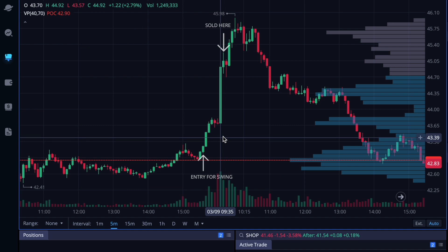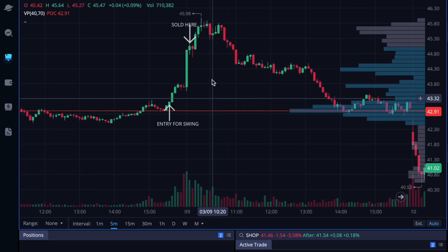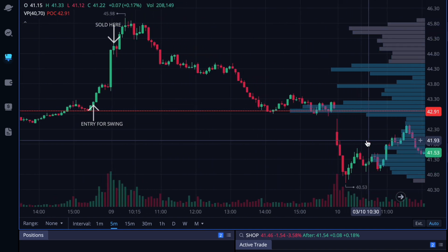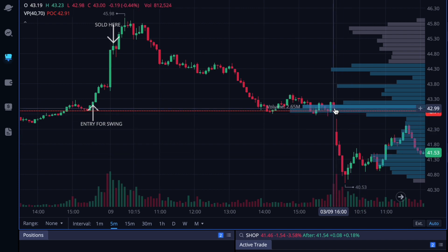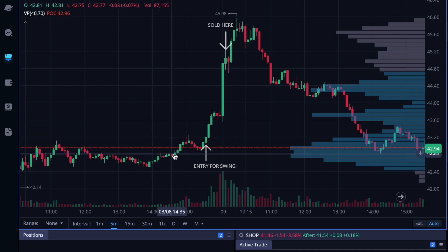I had the 45 calls expiring at 3:10, which is a weekly. Pretty smooth trade. As you can see, we consolidated and hit a supply zone, sold off for the rest of the day. On my Webull account I got 304 percent when I sold.